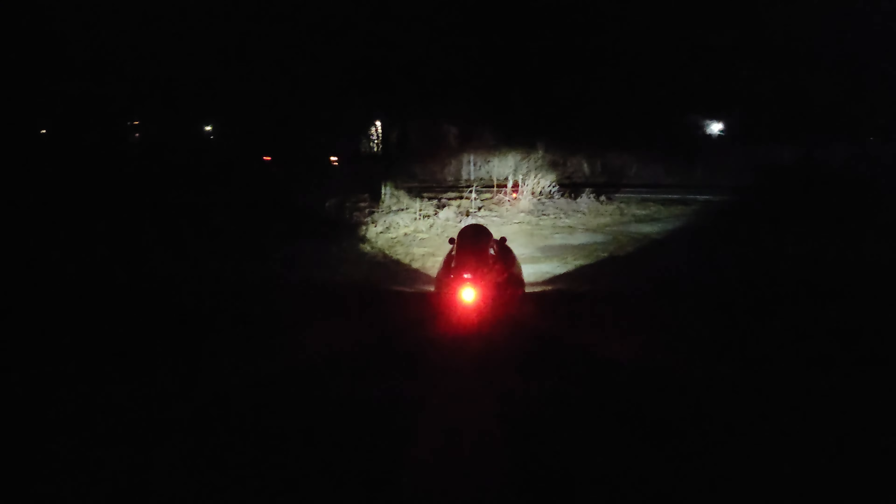This could very well be the brightest red light available. Look at that. This is all my velomobile. Don't look directly at it at nighttime — it is freaking blinding. That solid light, that's the stock velomobile light.